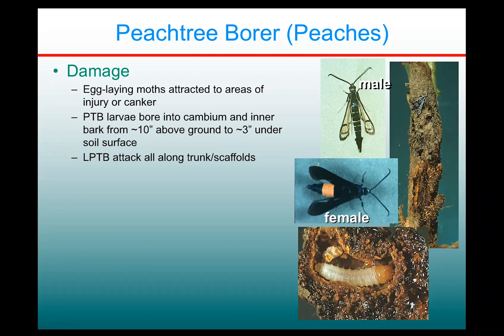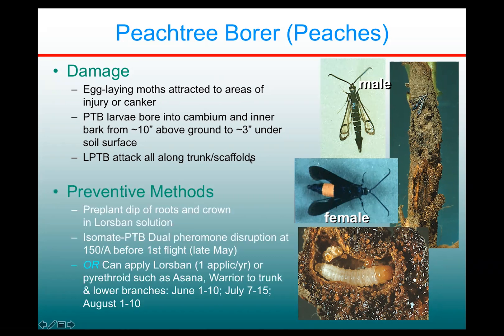We don't generally tend to have as large a population of the regular peach tree borer as the lesser, and they're more problematic in the warmer regions of the state, such as the Hudson Valley. As a preventive method, people have used pre-plant dipping of the roots and crowns in an insecticide solution — Lorsban remains labeled for that use, providing protection to newly set trees for a couple of years. But this same pheromone product, Isomate PTB Dual, also disrupts this species. If you get the dispensers out before the first flight — by late May for this species — you'll be covering the basis for both insects.